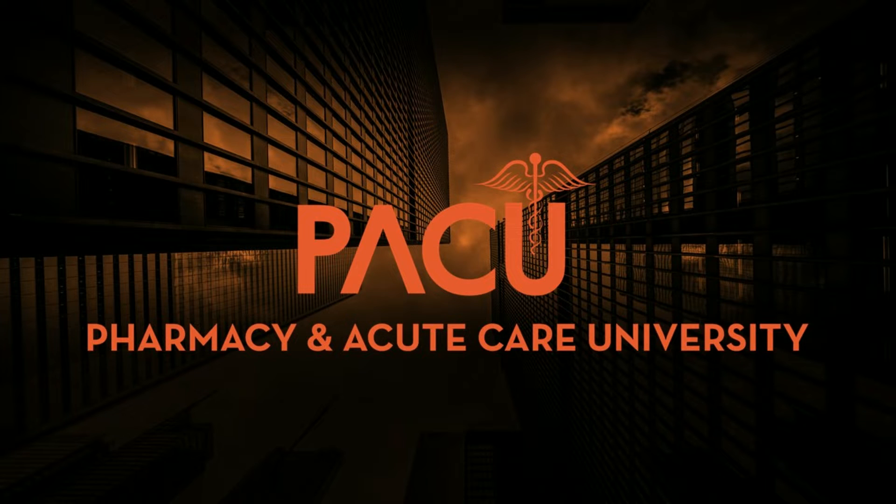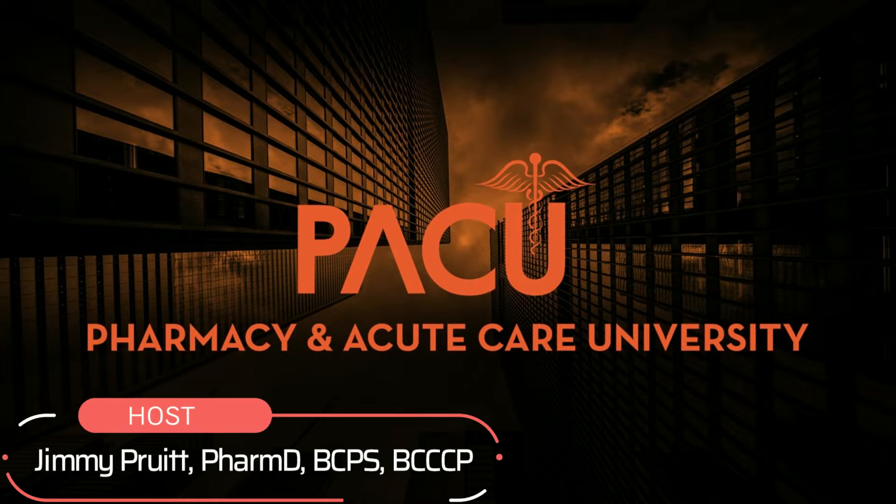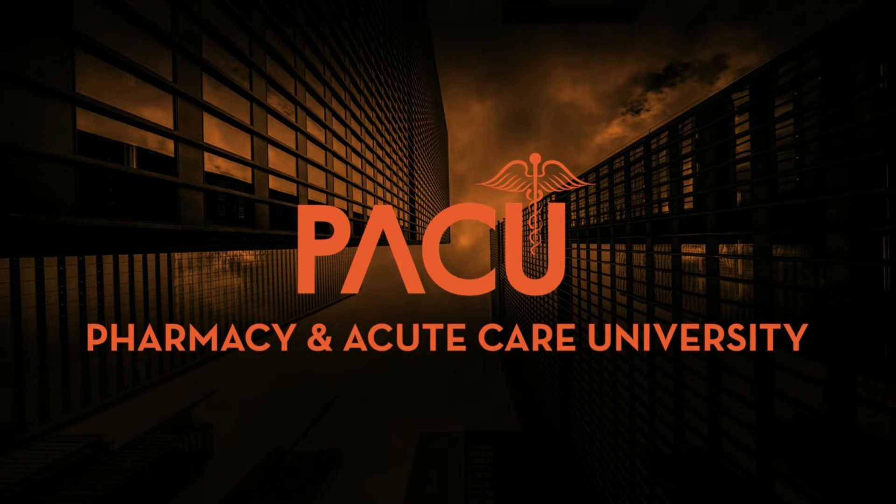Hey guys, welcome to another PACU Literature Review. I'm Jimmy Pruitt, an ED clinical pharmacy specialist and founder and CEO of Pharmacy and Acute Care University. Today I want to talk to you guys about this very interesting article.